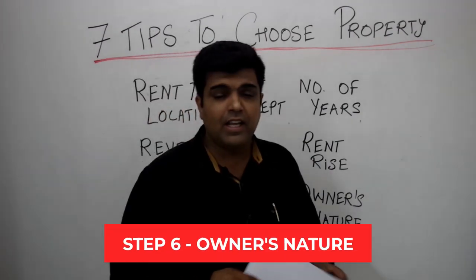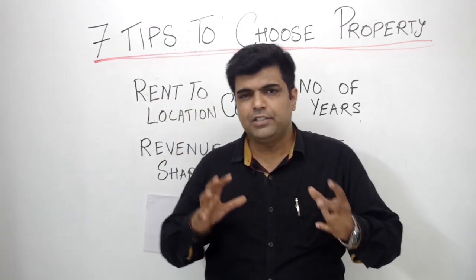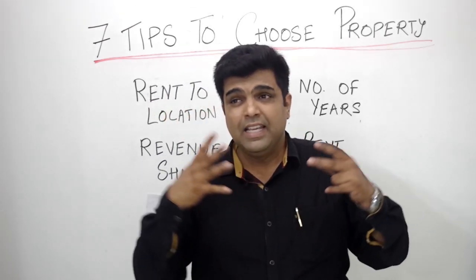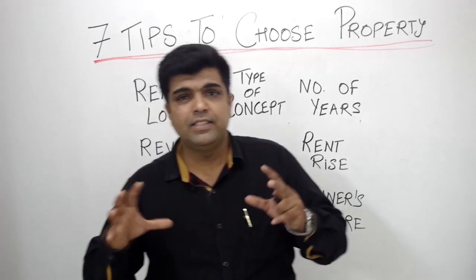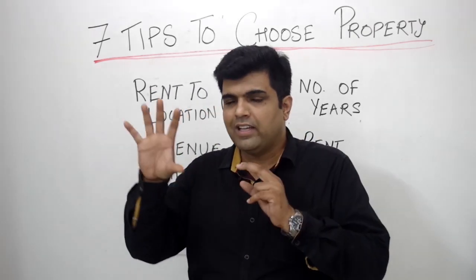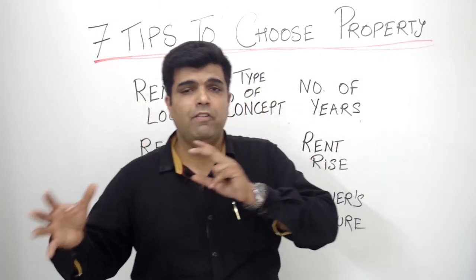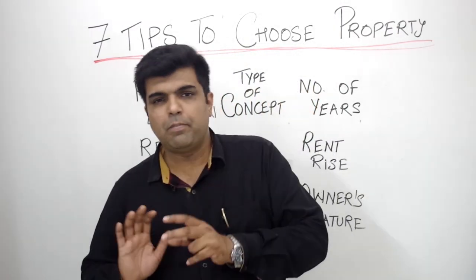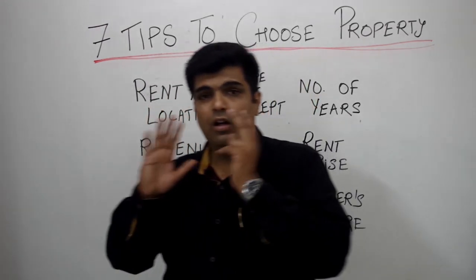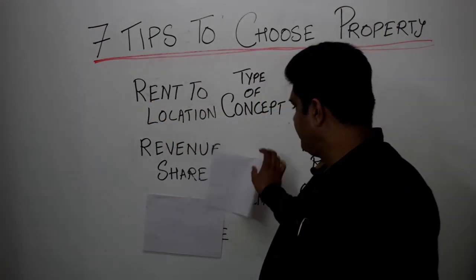The most important thing is the owner's nature. In your first couple of meetings, focus on how he is. Is he solely focused on the rent he is going to get? Is he very irritating or difficult? If you observe that he is very irritating, it might be a good idea to not go for that place, because you are going to be with him for years. It has to be a very peaceful transaction and partnership. If you have an irritating person, it becomes a big problem because you have to focus on your business while also having to please them.